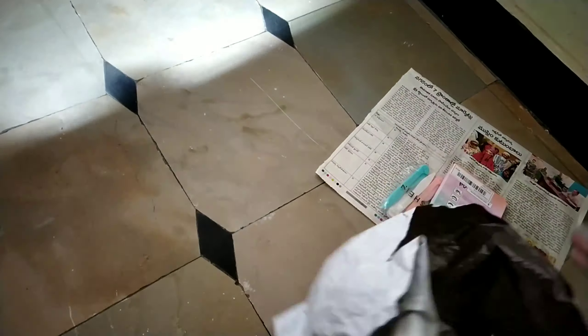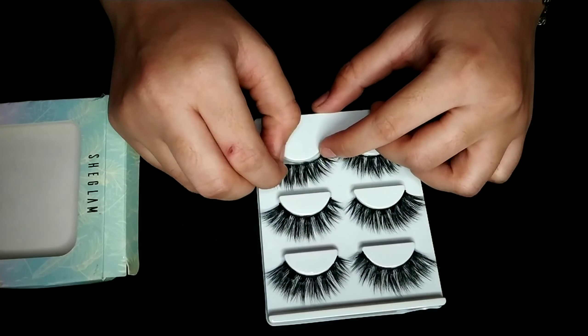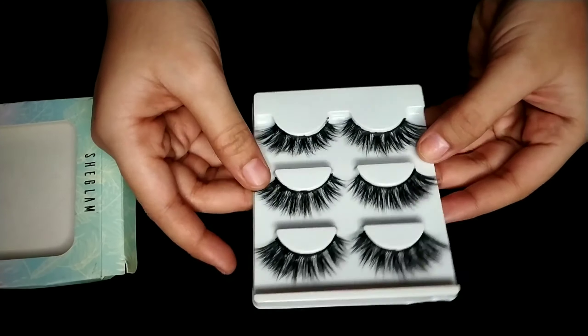The first thing I bought are these mink lashes. I requested lashes from Shein because in the Indian market there are not many lashes available. I made these 3 pairs for 200 rupees, so individually they cost more, but you can get them in pairs. That's why I bought these lashes from Shein — you get to see many styles and varieties.